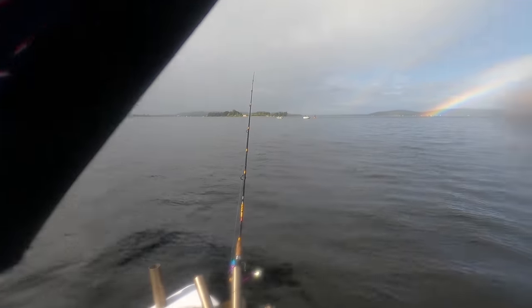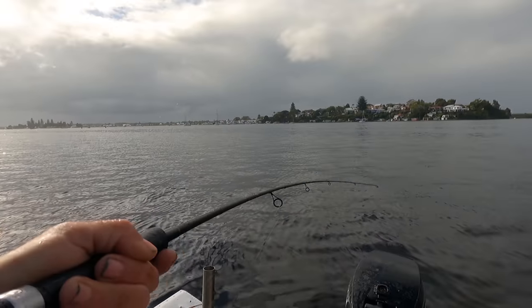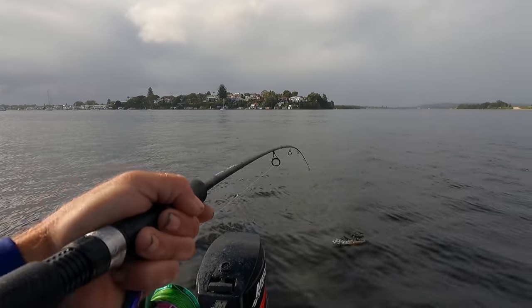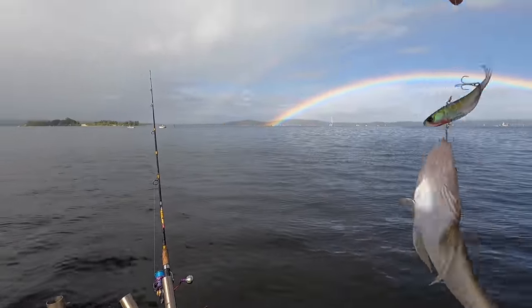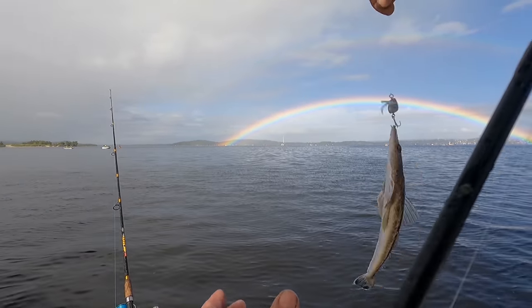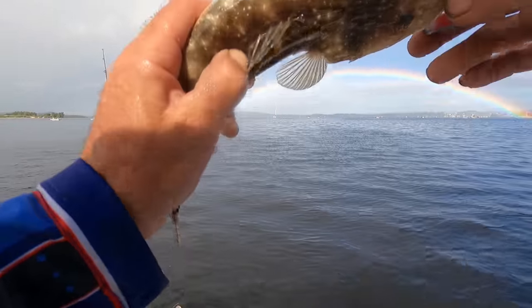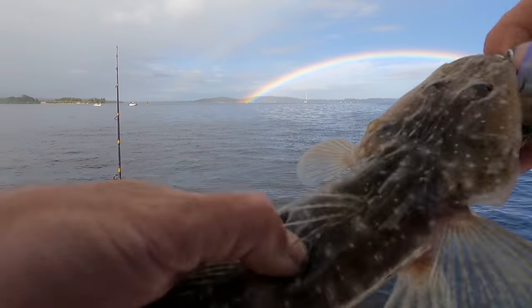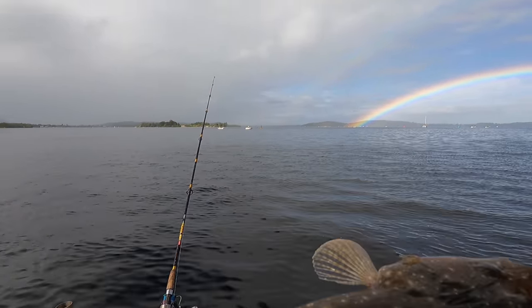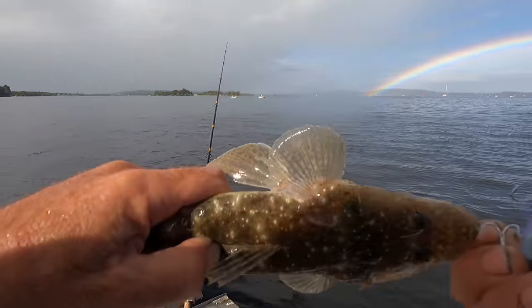Got one on the vibe here — must have landed right on his head because he was on it on the first jig. Just a really tiny flathead, really small guy. Flathead's a flathead though — hooked in well, that's for sure. Any size on that lure is good fun.